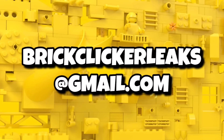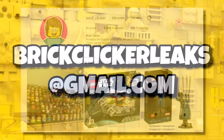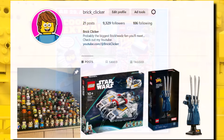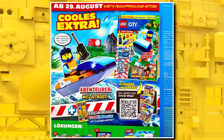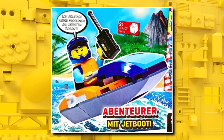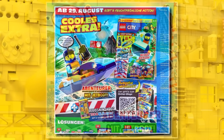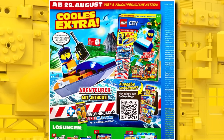If you have any leaks, rumors, reveals, or early sets, you can email brickclickleaks@gmail.com or message over on Instagram, where everything stays anonymous unless stated. In the next LEGO City magazine, we're getting a jet ski — a pretty good build, with a minifigure including a helmet and walkie-talkie. That's available in Europe in August and the UK in September — not a bad gift at all for those LEGO magazines.